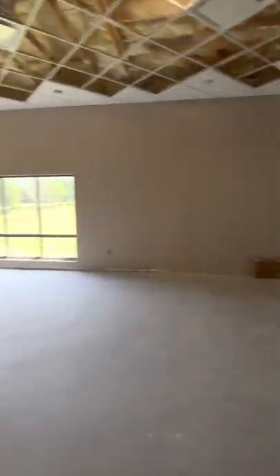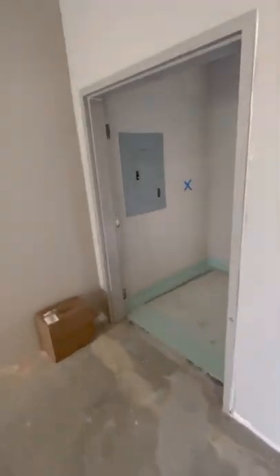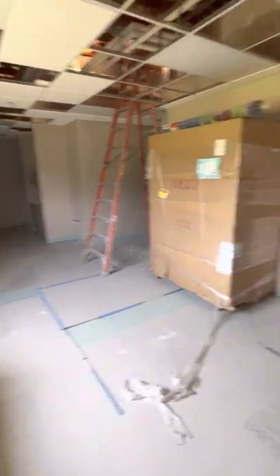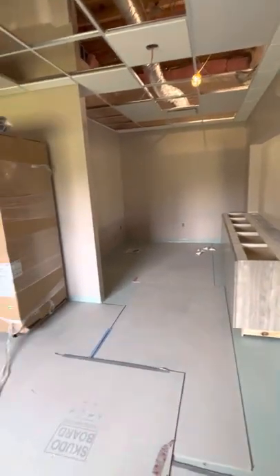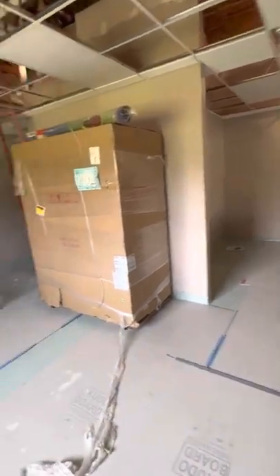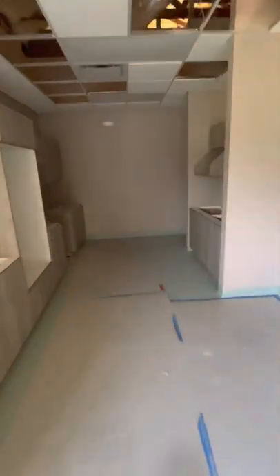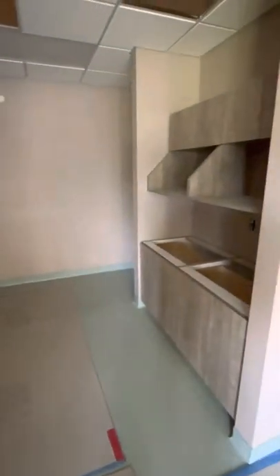Over here is our expanded kitchen. We probably didn't double the size but at least half again what we had. This area right here that you're looking at is all brand new kitchen area, and from this part right here on is new also. So a much greater kitchen size — it's going to be wonderful.